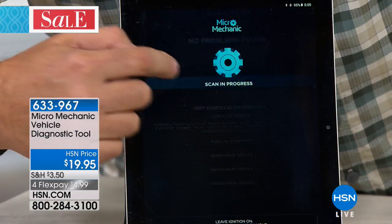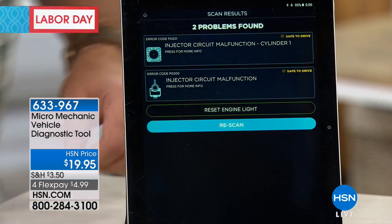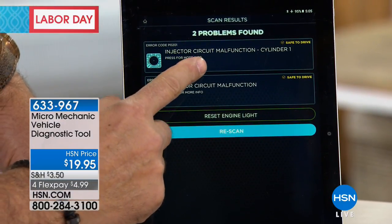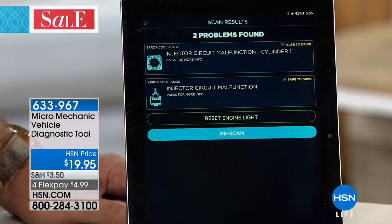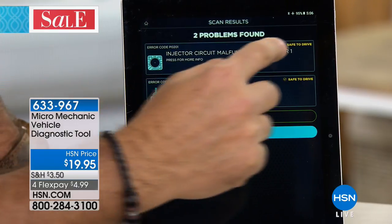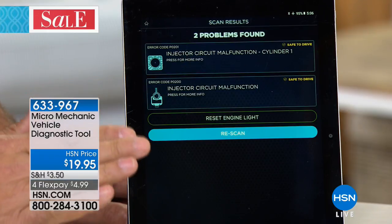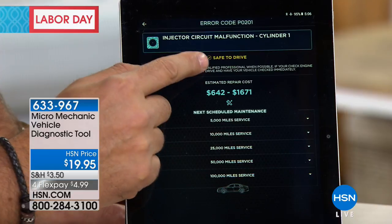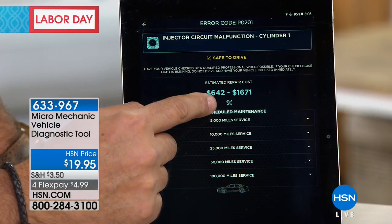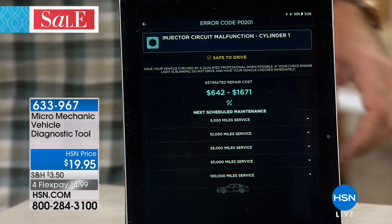Now I'll scan it again and see if any codes pop up — this is really where the Micro Mechanic separates itself from other devices. We got two different codes: injector circuit malfunction on the first cylinder. Do you know if it's safe to drive? Nine times out of ten you have no idea, and by the time you know what's going on, it's too late. The Micro Mechanic says right here in yellow: 'safe to drive.' Even though you've got a code, it tells you that if you need to go to work, you can still do that. Pressing it opens a window showing what the problem is and the estimated repair cost: $642 to $1,671.